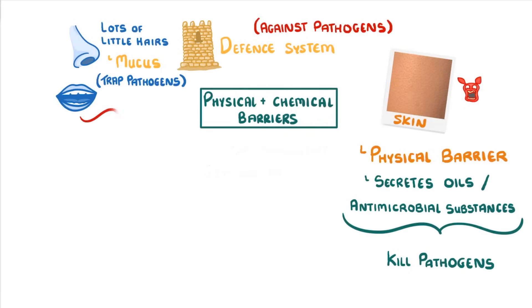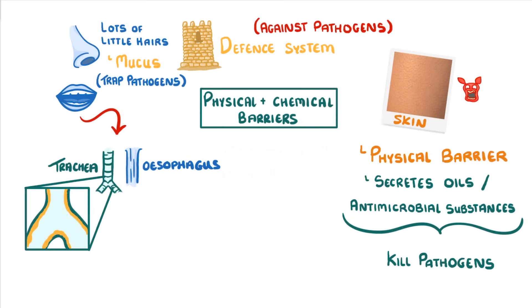If they manage to get through this defense then they're going to have to go through either the trachea or the oesophagus, because those are the only two tubes leaving our throat. If they head for the lungs via the trachea, they'll find that the trachea, bronchi and bronchioles are all covered in a layer of mucus, which again will trap any particles.